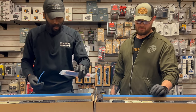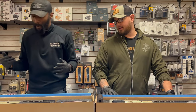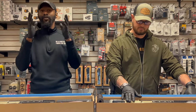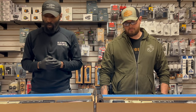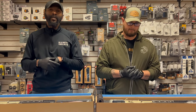MSRP on both of these guys is exactly the same — you're looking at $2,999. Once you get into this price range, that's typically what you'll see across high-end rifles.